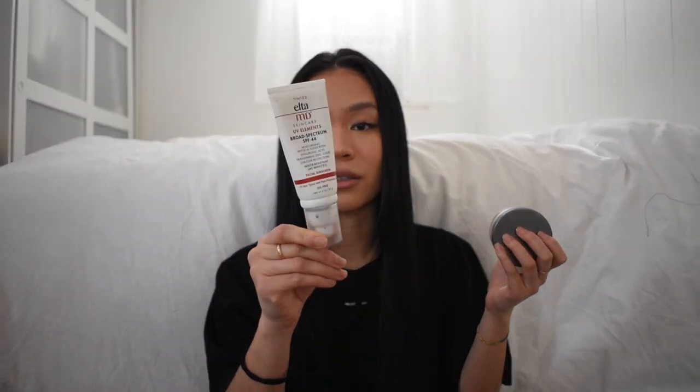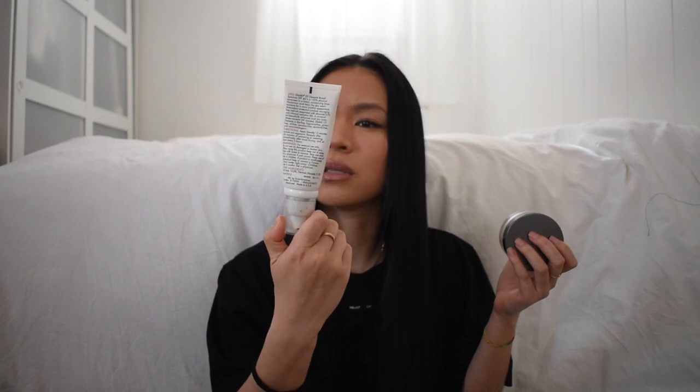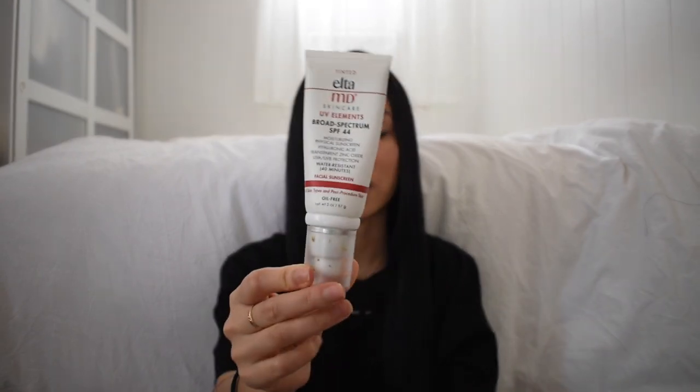In the morning I also apply SPF. I use the Elta MD UV Elements Broad Spectrum SPF 44. I also like the Aplire Recipe one from Amazon — it's in a yellow tube and it's Korean skincare. I also like the original Supergoop, which is really good too.